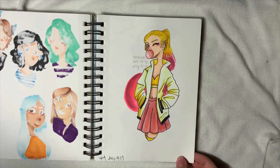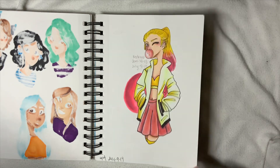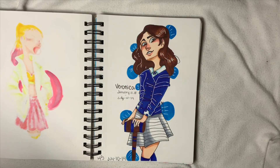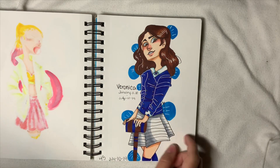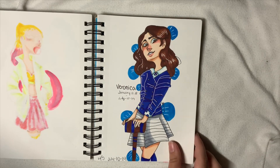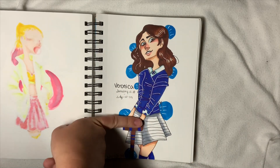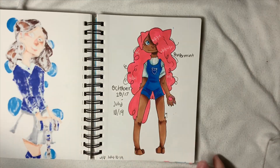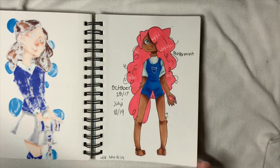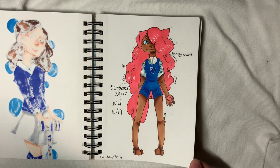Here comes a whole slew of redraws. This one is from January 21st, 2018 — originally a three-marker challenge but I changed it. I actually like how this one came out. Then we have Veronica, from January 11th, 2018 to July 10th — I love this one except the hands are so bad. But if you cut off the hands, I think it looks good. Then an old OC of mine, Peppermint — I miss her hot pink hair. This is from October 20th, 2017 to July 10th, and I like how this one came out.